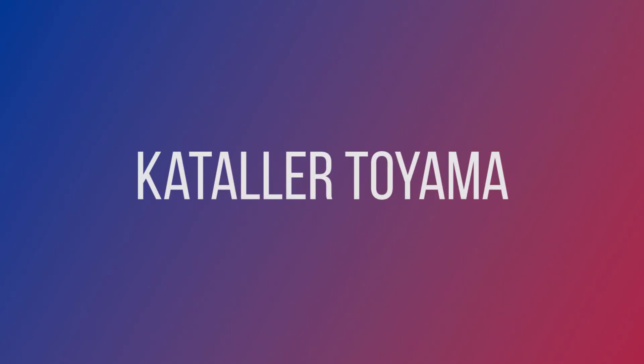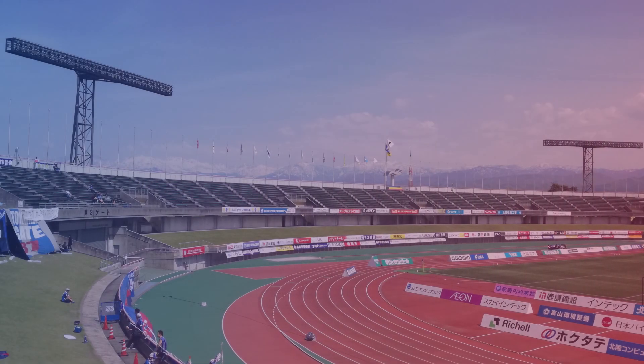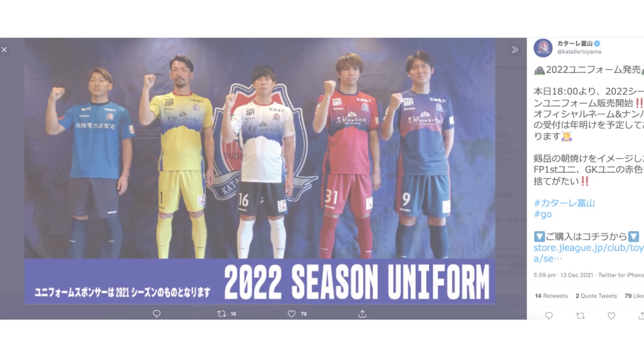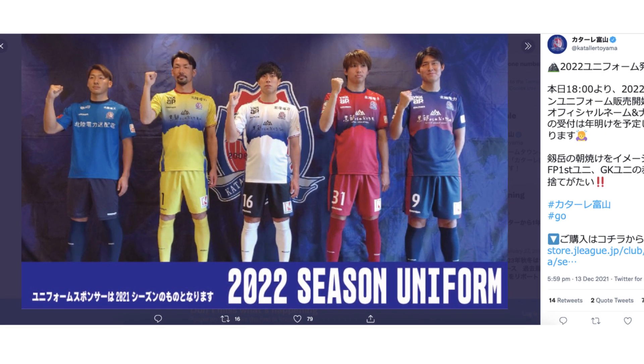Kataller Toyama have very literally referenced their local area in their shirts, incorporating the Toyama mountain skyline into the design. But I think it looks fantastic and even works well with the sponsor logo.